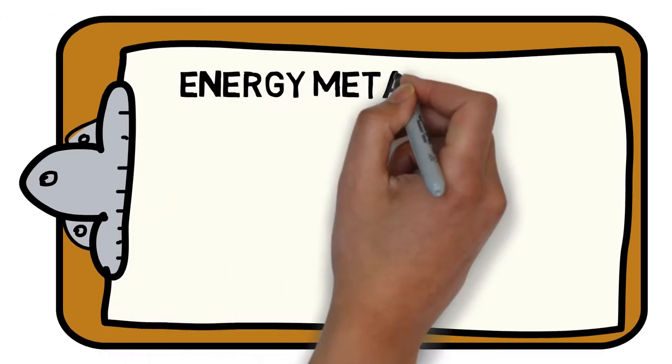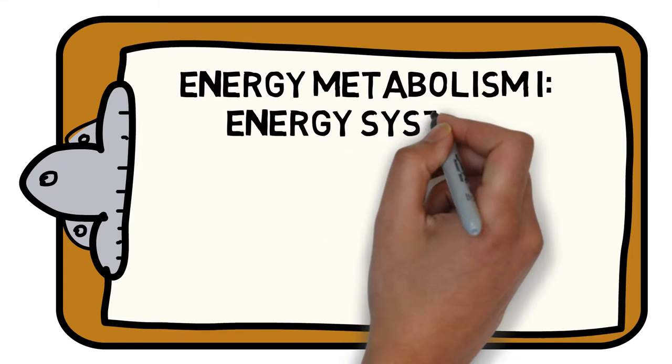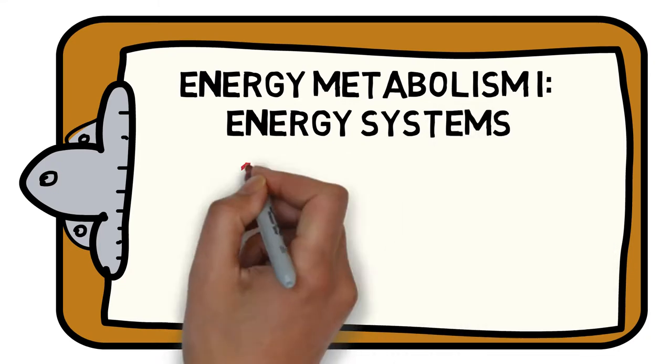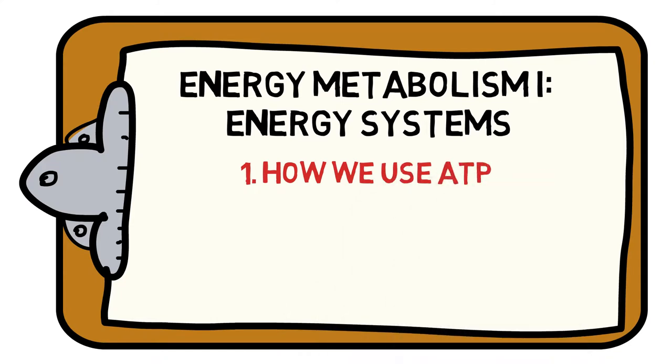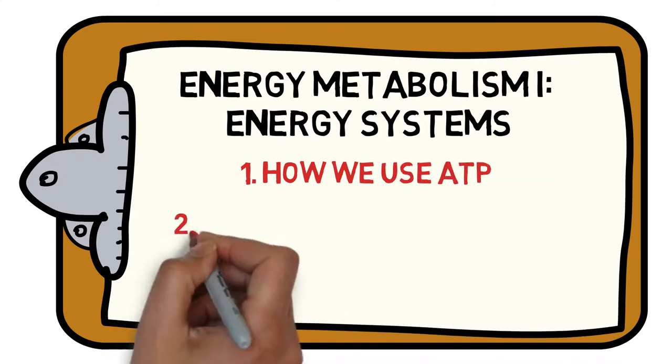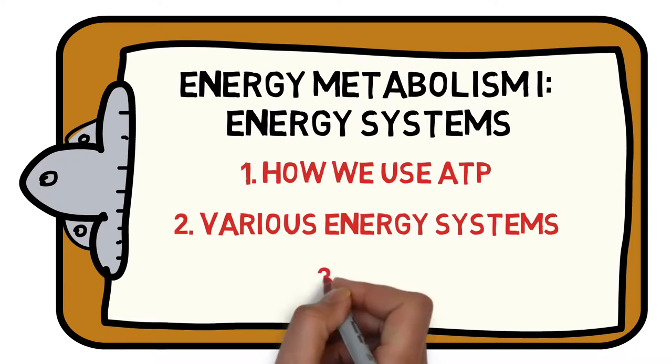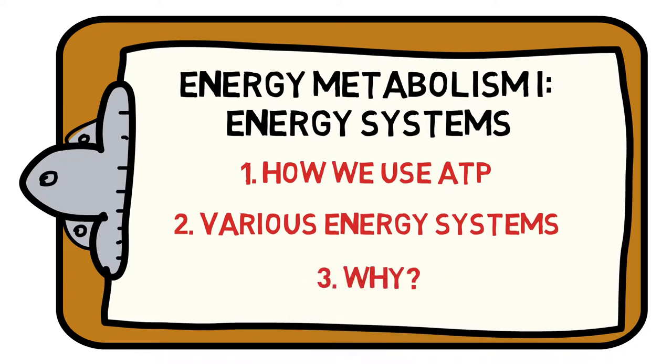Welcome to the Sports Science Hub's guide to everything you need to know about our metabolic energy systems. We will help you understand how the body uses ATP, the various energy systems that we use, and why we use different energy systems. Let's get started.